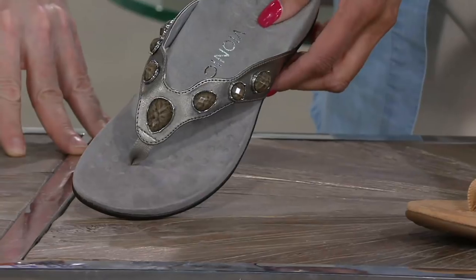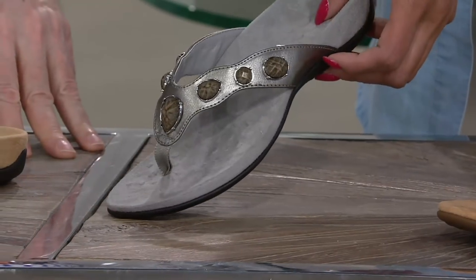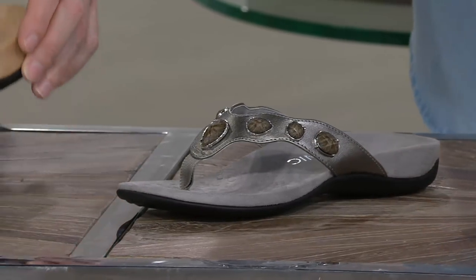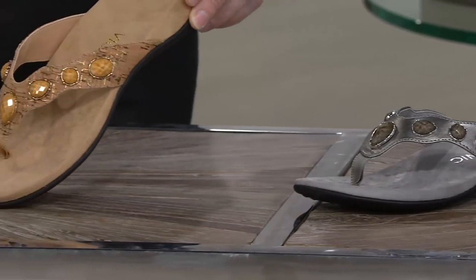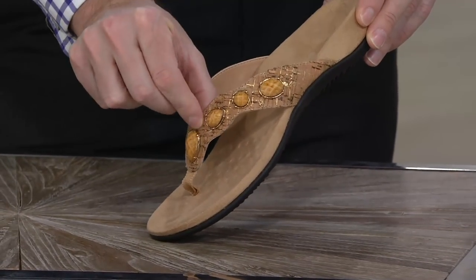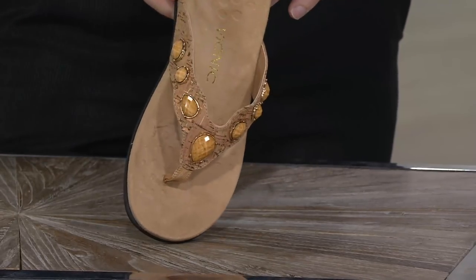Then we have it for you in pewter — that's a great neutral, with a lovely combination of stones with a green sort of tinge. And then it's also done in gold cork. Like with all of our cork styles on our sandals and flip-flops, this is made from real natural cork, so it has a fantastic texture to it. Always really, really popular, this color.